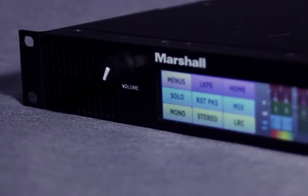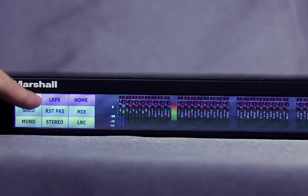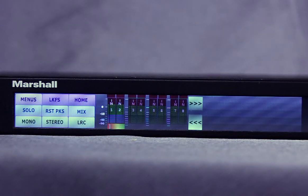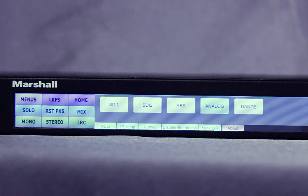Everything is instantly available by a simple touch on the screen. The advanced touchscreen user interface, along with an intuitive control panel, makes the ARDM61 the easiest to use monitor on the planet.